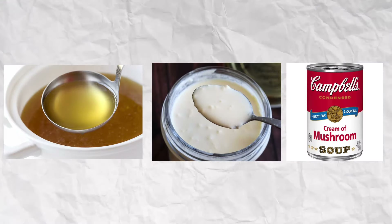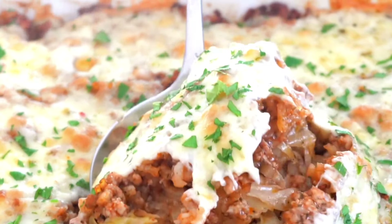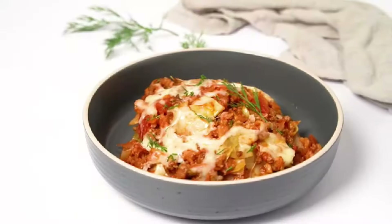Cabbage casserole not only tasted delicious, but also provided many health benefits with every bite. Cabbage is a nutritious vegetable that's rich in vitamins C and K, fiber, and antioxidants. Delicious and healthy — what's more to ask?